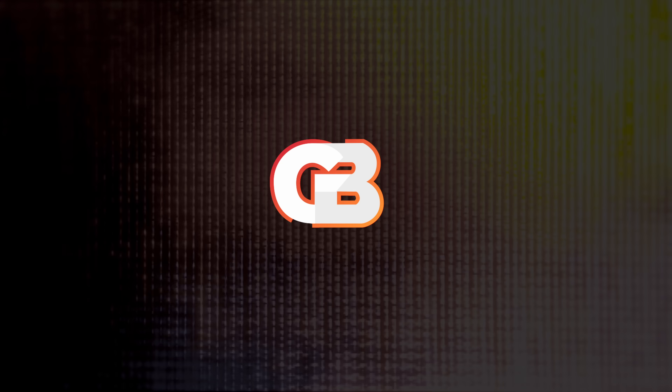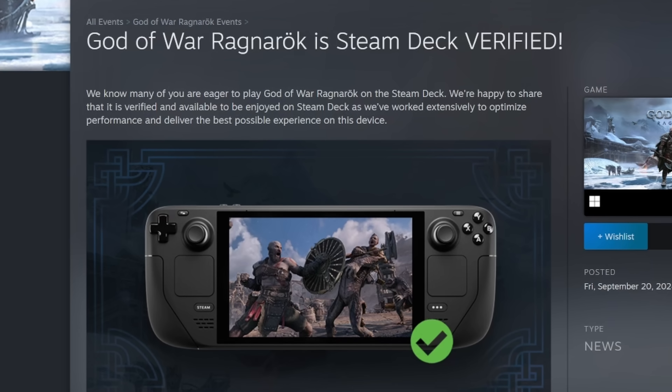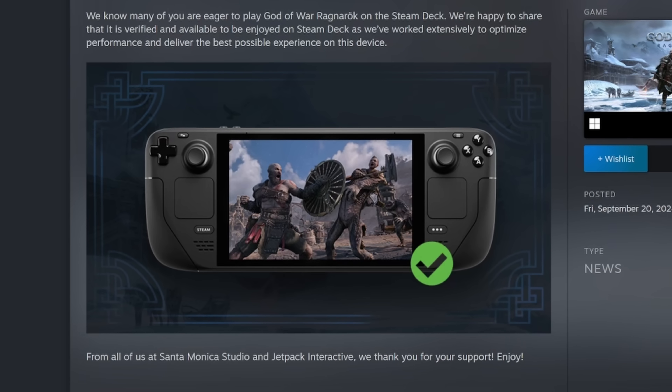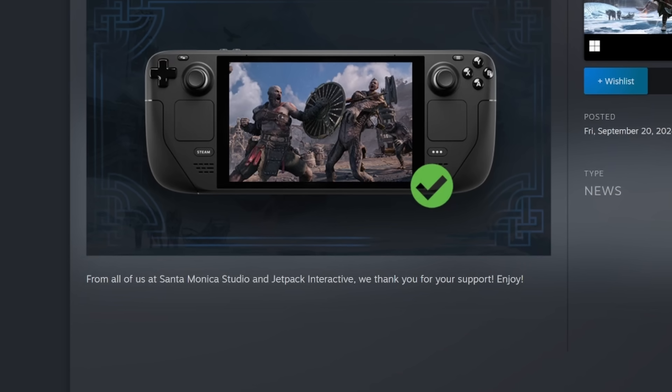It's Steam Deck news time. Announced on their Twitter account and their Steam store page, God of War Ragnarok's developer Santa Monica Studio is boasting about the title receiving official Steam Deck verified status. Quote: 'We know many of you are eager to play God of War Ragnarok on the Steam Deck. We're happy to share that it is verified and available to enjoy on Steam Deck as we've worked extensively to optimize performance and deliver the best possible experience on this device. From all of us at Santa Monica Studio and Jetpack Interactive, we thank you for your support and enjoy.' According to most of the reviews I've seen, it appears to be running at around 30 FPS on the Deck, which is totally playable. I'd love to know what you think of the game in the comments below.